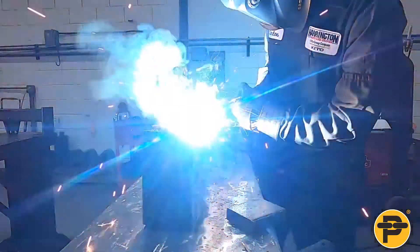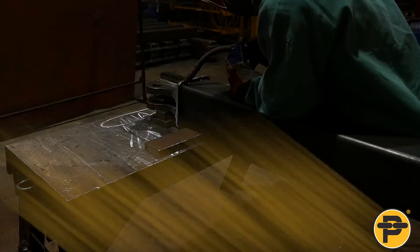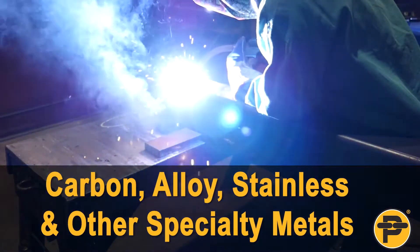All welding, both GTAW and GMAW, is performed by welders certified for carbon, alloy, stainless, and other specialty metals.